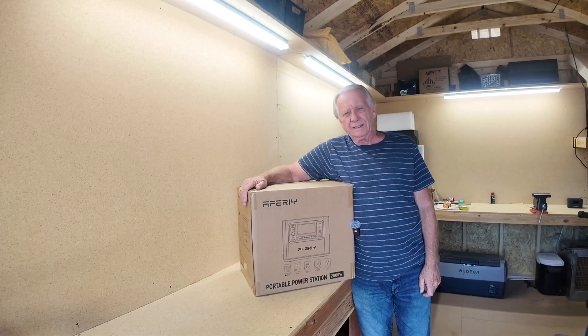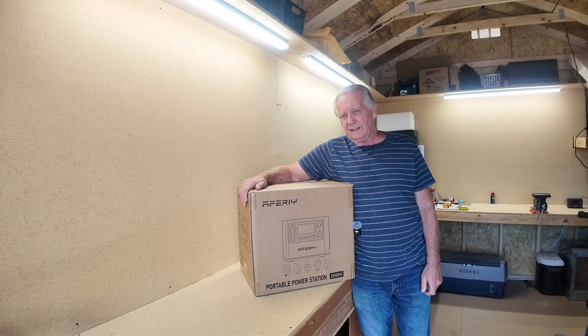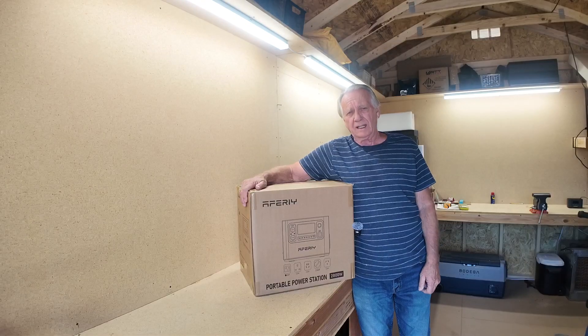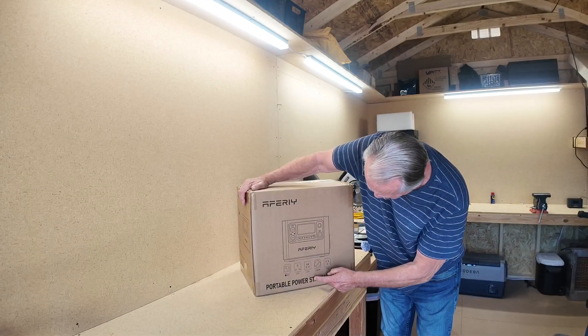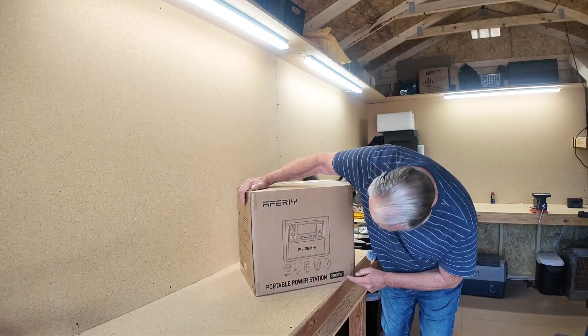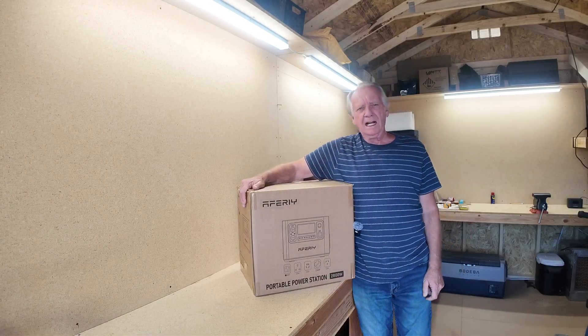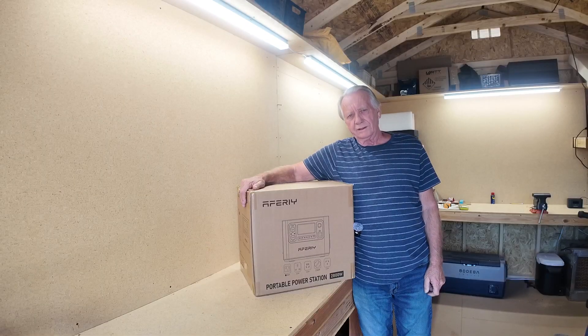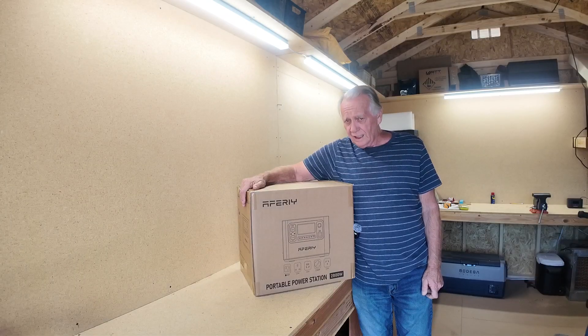The first review I did for this brand was the P210. In doing my research about the company, I found out they're highly respected worldwide — really popular power supply in Europe. They're sold in the US, UK, China, Europe, and Australia. And after using their products for a year, I'm beginning to understand why.